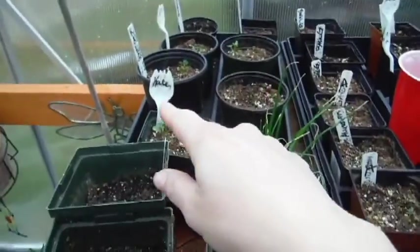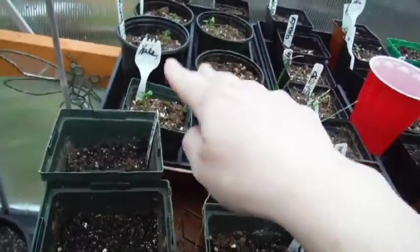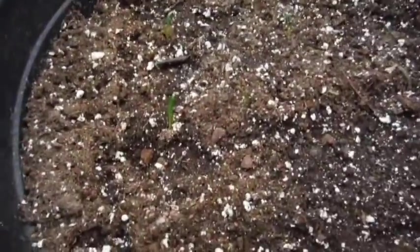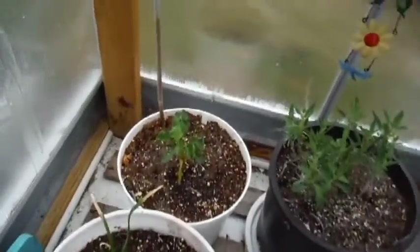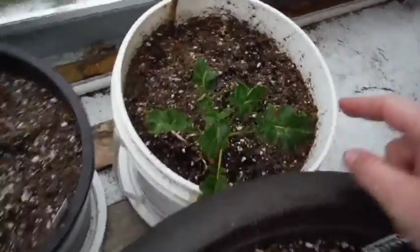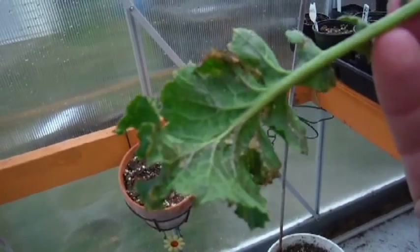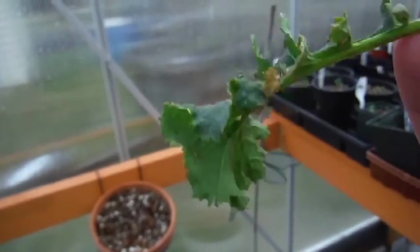I've got some regular kale coming up — these are my older ones I already had started. Here's my spinach. I think there's something wrong with my two kales that I tried to keep, because if I just take this leaf off — look at this. I don't know what this is, some sort of blight or disease.